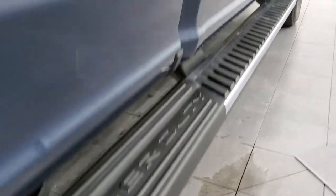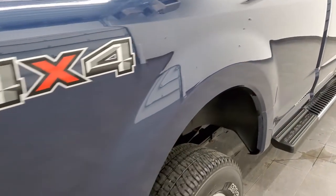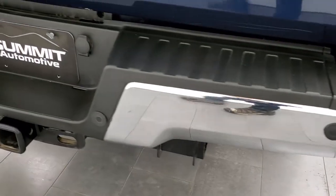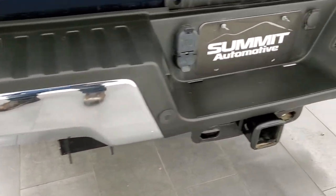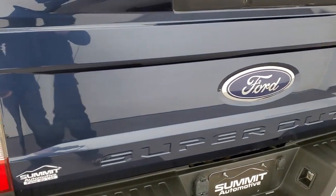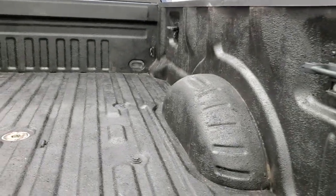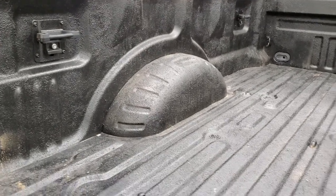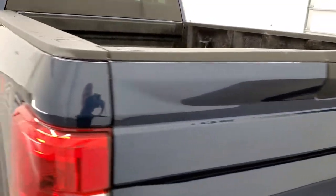Comes with the nice factory chrome step bars. Down the passenger side, I didn't see any major dents on the box. Coming around to the back, rear bumper is in nice shape. Has backup parking sensors, full towing package which includes a receiver hitch, 4-pin and 7-pin wiring. The tailgate is in really nice condition as well. Comes with a spray-in bed liner, has a gooseneck hitch, and side box tie downs. Tailgate shuts nice and solidly.